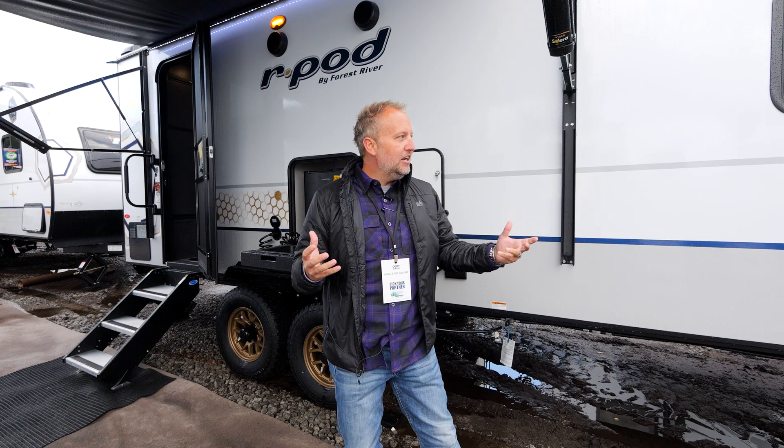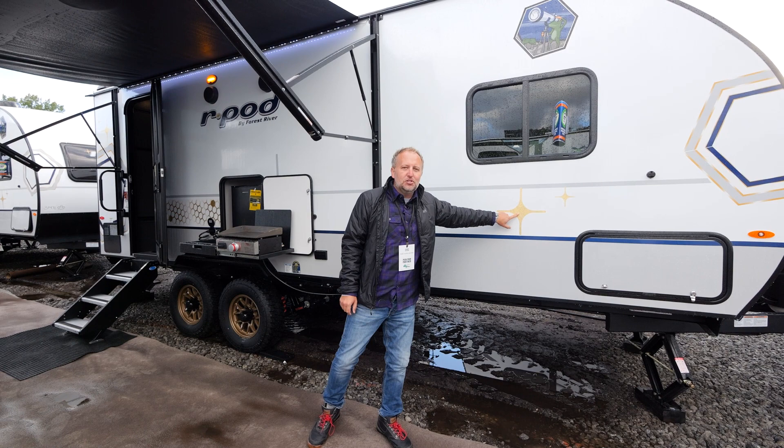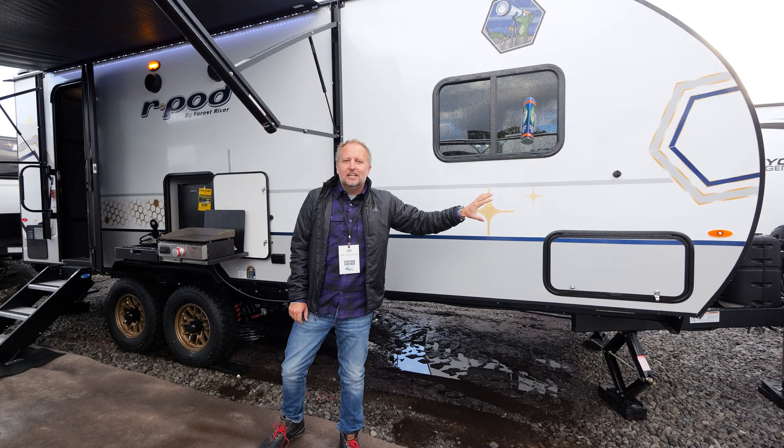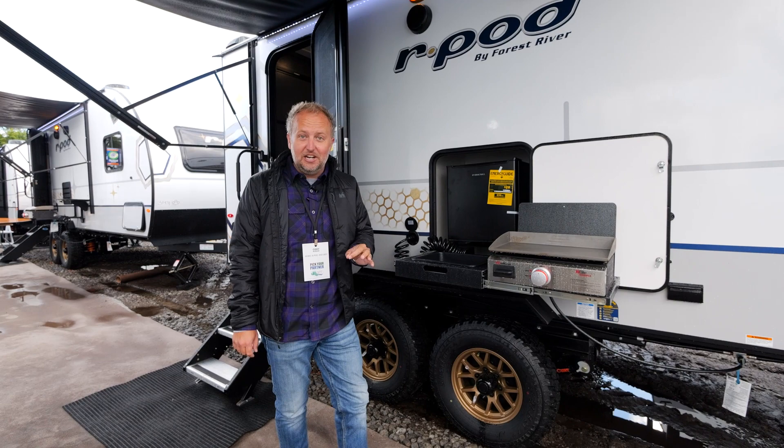Let's start here on the outside with our cosmic graphite exterior decor. New for 2023, we've got these beautiful little gold starbursts on the outside. You can see our hexagon theme carries through — it starts on the outside and carries through on the inside of the 202, and there are a couple of ways you're going to be able to tell that you're looking at a 2023 R-Pod 202.